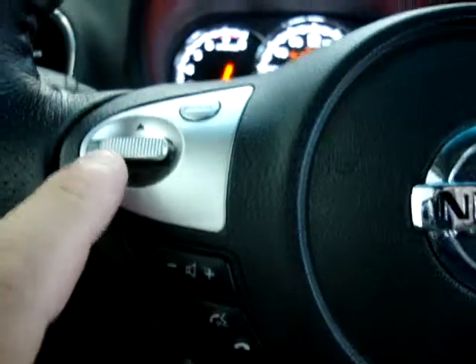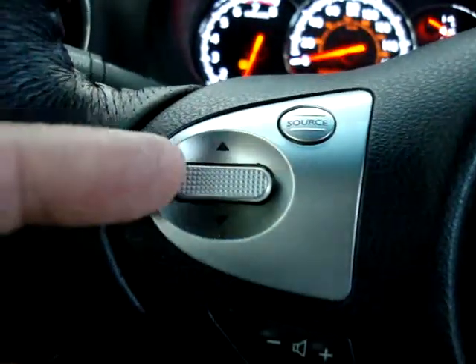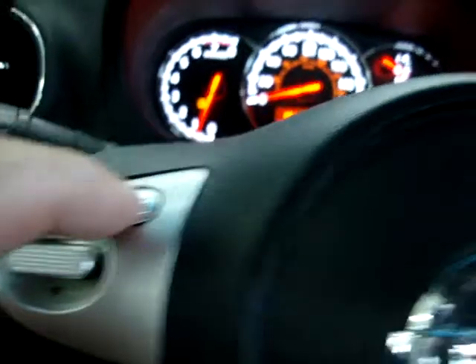Here are your volume controls. This is to seek and move up and down about the stations you have saved, and the source button — I'm going to press it now.